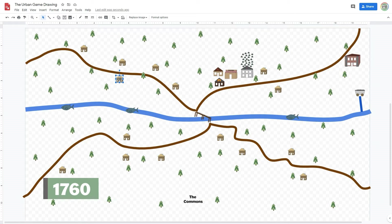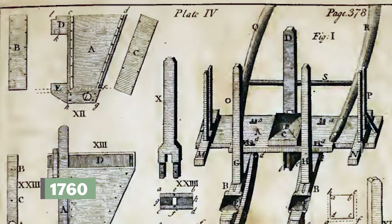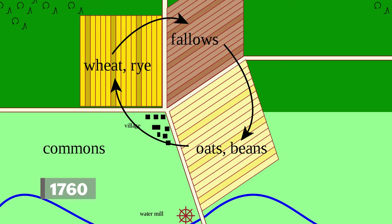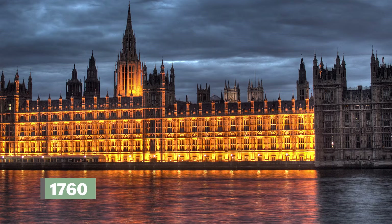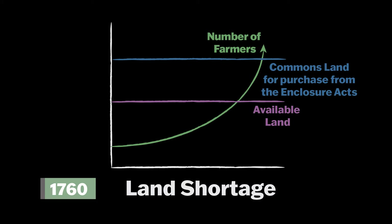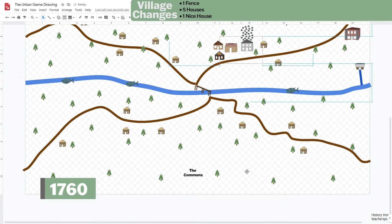By 1760, this increase in people means more food and goods are needed. Inventions like the seed drill, horse-drawn cultivator, and more productive farming practices like crop rotation, fertilizers, and breeding techniques allow farmers to increase their output — if they have enough land. Most farmers only have a small amount of land, and as more people need farms, there isn't enough for everyone. Parliament responds by passing the Enclosure Acts. People could now buy pieces of the commons from the government. Copy and paste the oval to fence in the remainder of the commons. Add five houses and one nice house to your village.